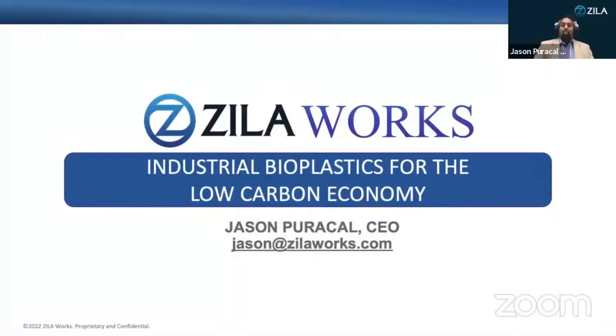Hi everyone, I'm Jason Perko with Zilloworks. At Zilloworks, we've developed a new industrial bioplastic to reduce the carbon footprint for materials critical to a net zero future.